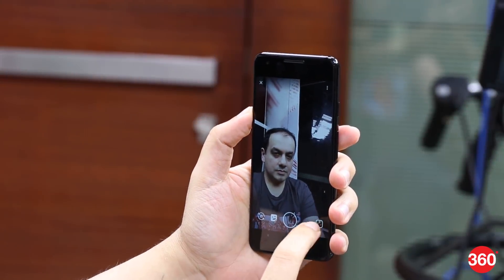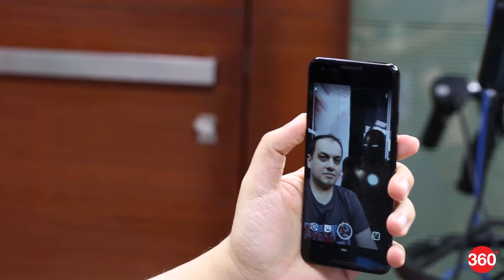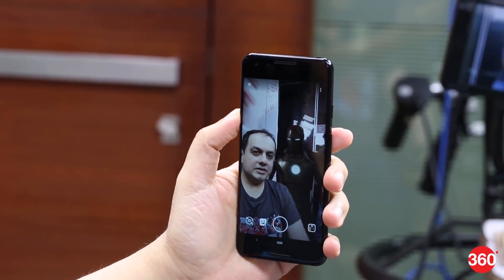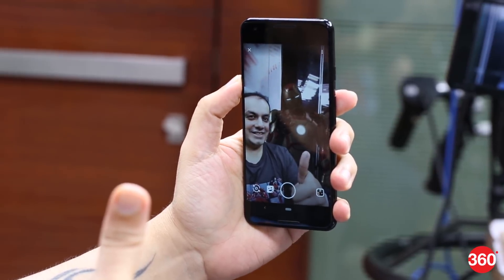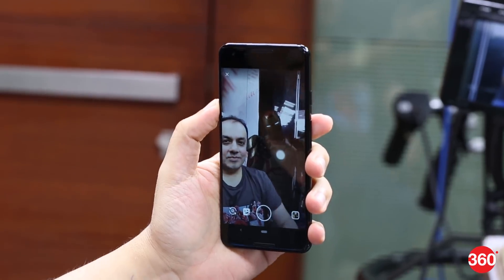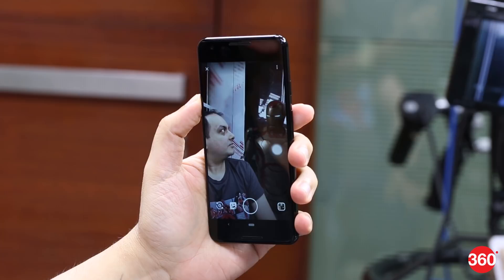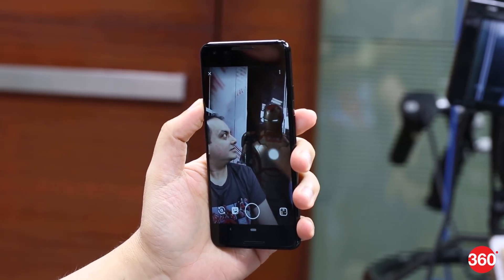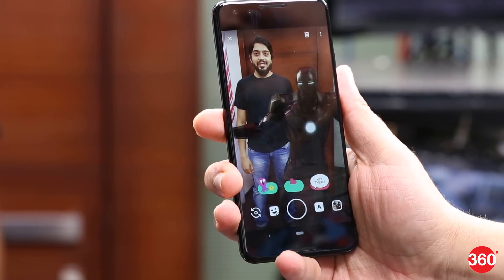Google's AR stickers have been upgraded. The new Playground characters look a lot more realistic, adapting to the surrounding lighting conditions to give you realistic renders. The characters on screen also react to your facial expressions and motions to give you a better interactive experience than AR stickers ever did. We tried the Iron Man character and it seems to work as described. We'll have to put this feature through our review process for the final verdict. The feature will be rolled out to Pixel and Pixel 2 phones as well later.